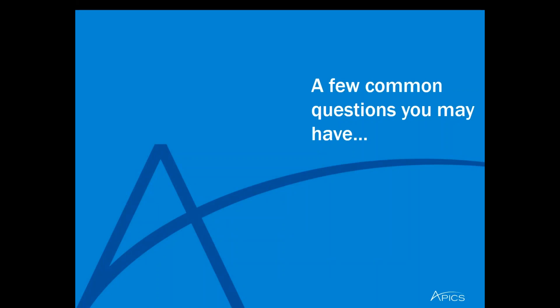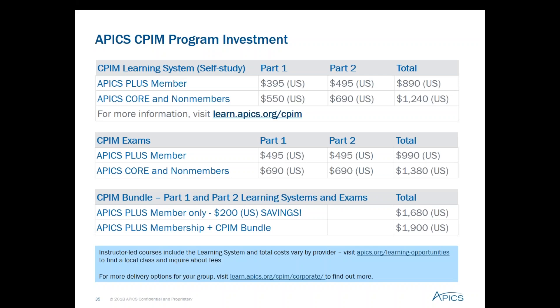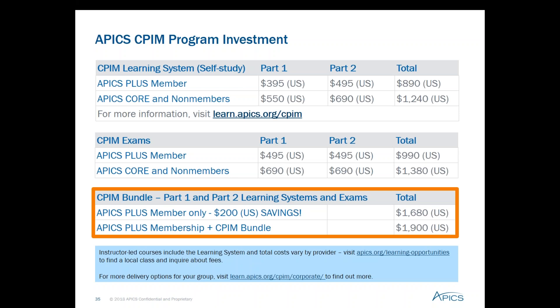Before getting to the Q&A session, let's review a few common questions. Regarding costs for the CPIM learning systems and exams: APICS offers a bundle for substantial savings that includes the part one and part two learning systems and both exams, available only to APICS Plus members. If you are not a member, you can purchase the membership with the bundle; Core members can upgrade to purchase the bundle. Keep in mind that many North America chapters and international partners offer CPIM classes, and those prices are set by the partner, not APICS, and will vary by partner.